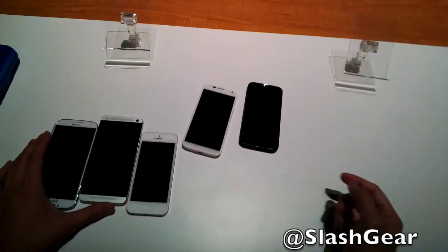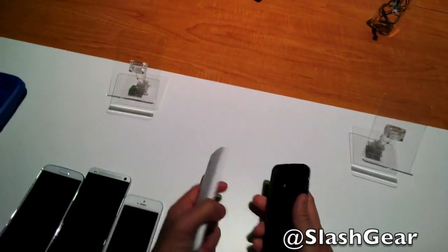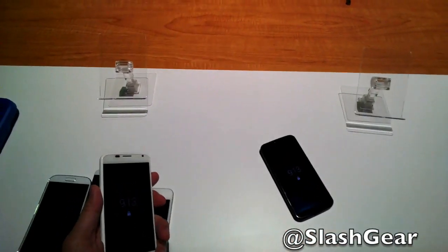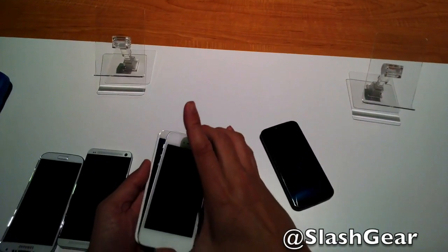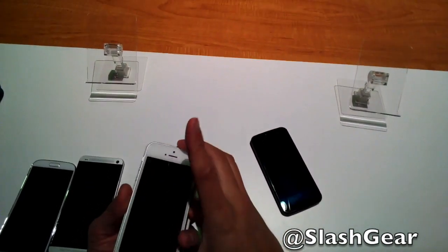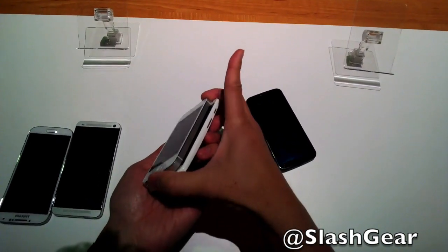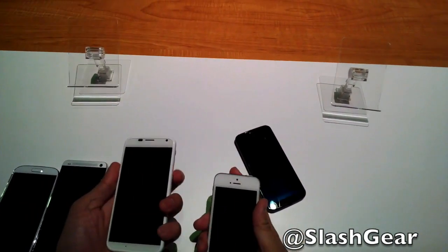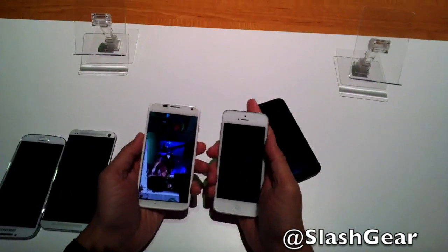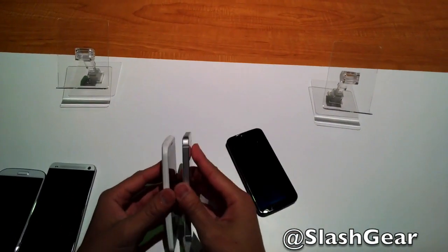Okay guys, this is Vincent again for Slashing Android community. These two are the new Model X — I'm just giving you a quick hardware comparison to the iPhone 5. Now keep in mind this is a 4.7-inch display whereas the iPhone is a 4-inch display.